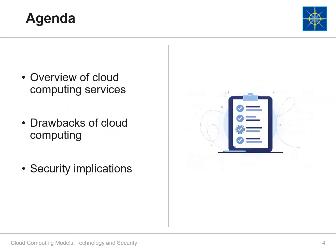So you know what to expect from this video, here is a summary of our agenda. We will go over three types of cloud computing services and discuss their main benefits and uses. We will discuss the drawbacks of each type of service, and lastly, we will discuss security implications of cloud computing.